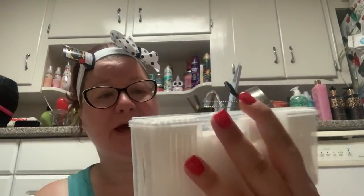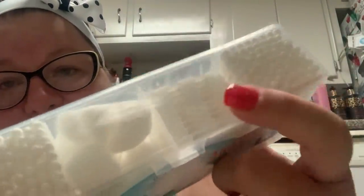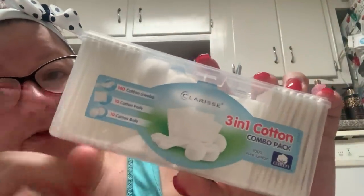Now I'm going to do my extras. I picked this up at Walgreens today and I did not realize that Dollar Tree carries the same exact thing, but I found this in the dollar section at Walgreens. Some Walgreens have dollar sections or a super clearance section. So I got the Clarice 3-in-1 cotton combo pack — cotton balls, Q-tips, and gauze — very useful, especially for traveling. And I can reuse the container for storage.